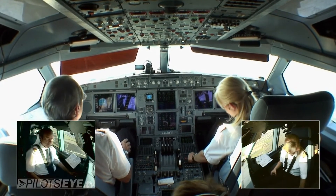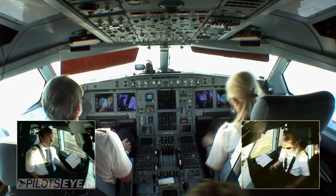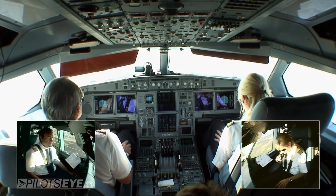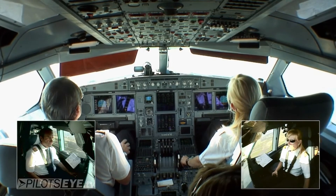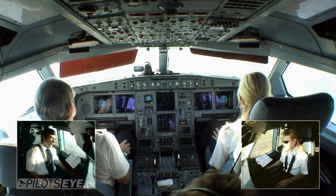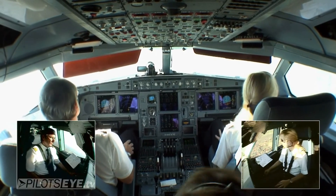Lufthansa 458, auf ihn ruhigen Flug 123 — bestimme Leiner, servus. Ja, dankeschön, tschüssi, Lufthansa 458. Ciao. Lufthansa 458, out of 2600, climbing level 70. Lufthansa 458, servus, identified.